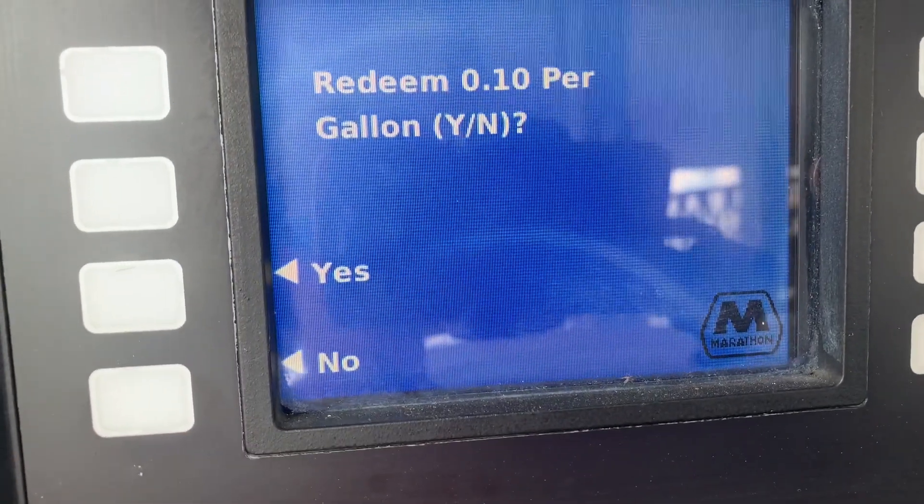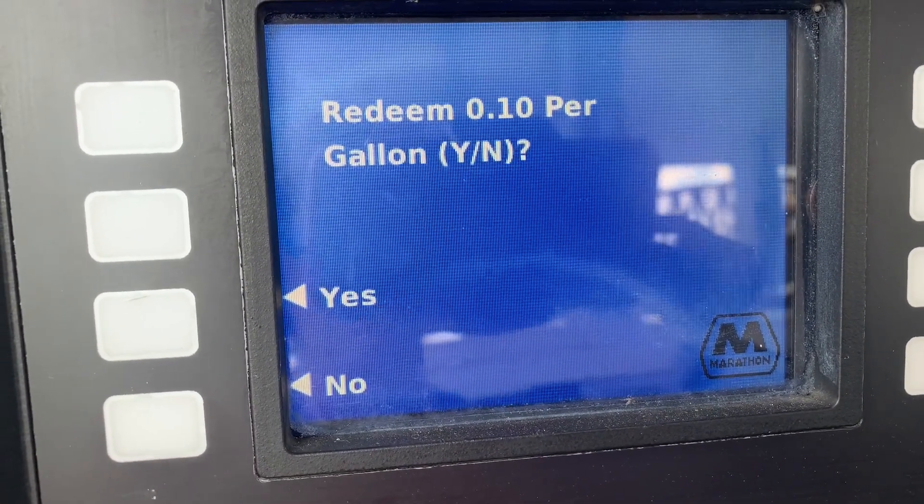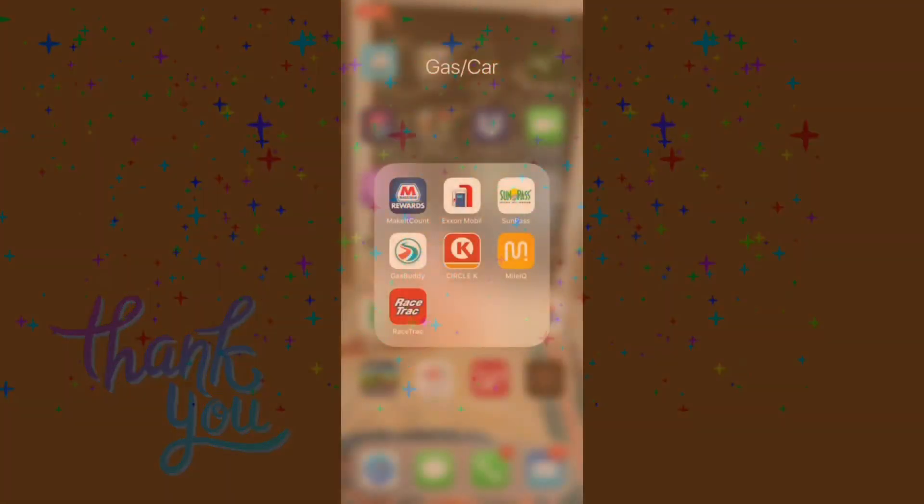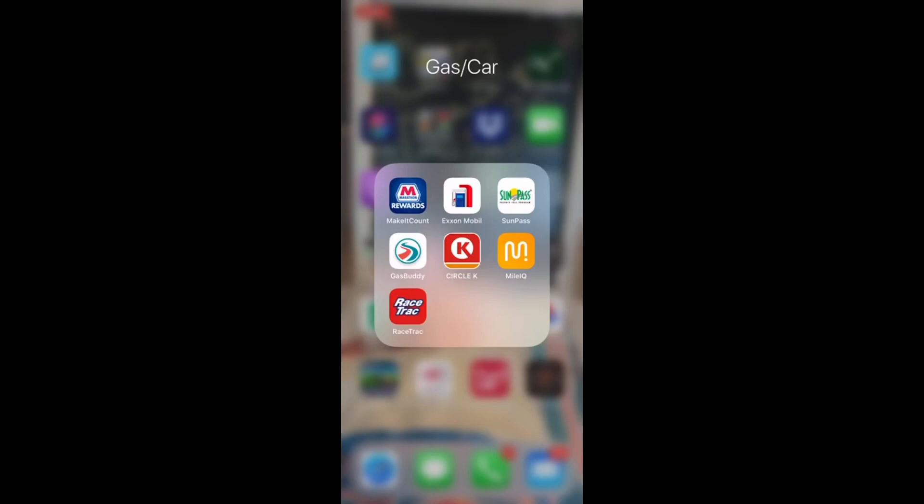Today in this video, how you can save money on every gallon of gasoline you purchase. In today's short episode, how to save money on gasoline — and it's through apps. Many of you may be familiar with some of these apps or use them. I'm going to show you several that I use — some not often, some I use all the time — and your options to save money on fuel and on purchases.